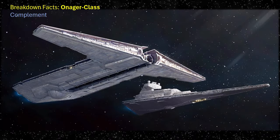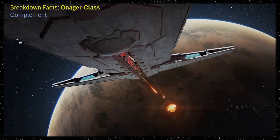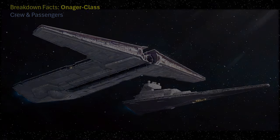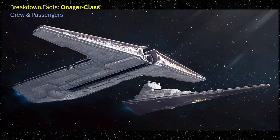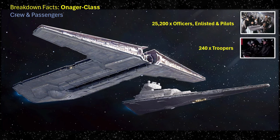The complement held on board consisted of three TIE fighter squadrons totalling 36 TIE fighters and six Lambda-class shuttles, deployed from either of its two hangar bays located to the rear of each of the two frontal prongs. The ship was operated by a crew totalling 25,200 personnel consisting of officers, pilots, and enlisted, and also held 240 troopers. It could maintain consumables for the crew for up to one year.